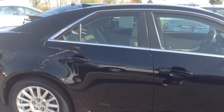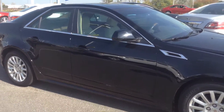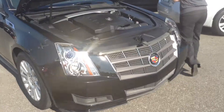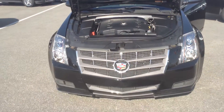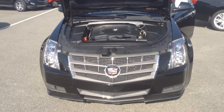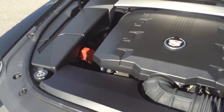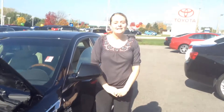Go ahead and pop open the hood and get it started. Again, my name is Crystal. You can reach me at 219-924-8100. Deals like this is what makes us number one on 41. Thank you.